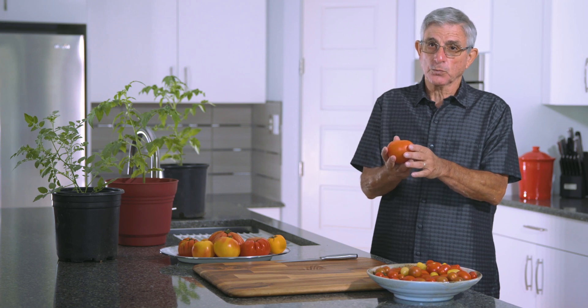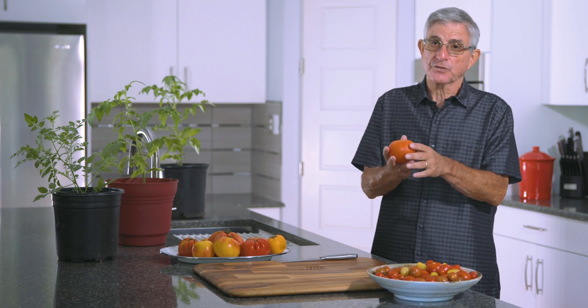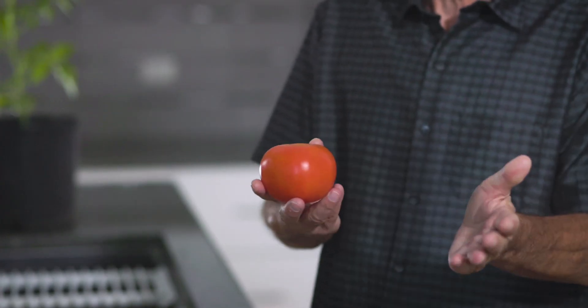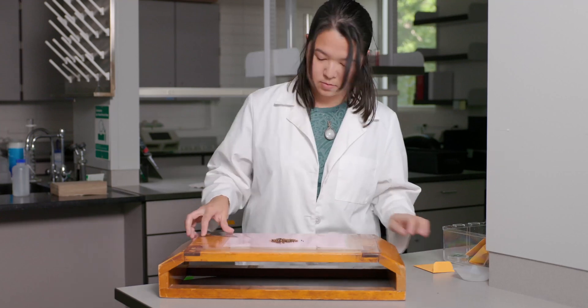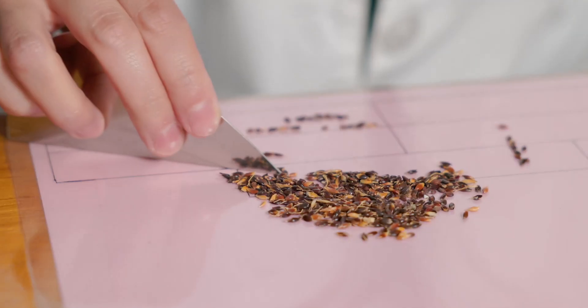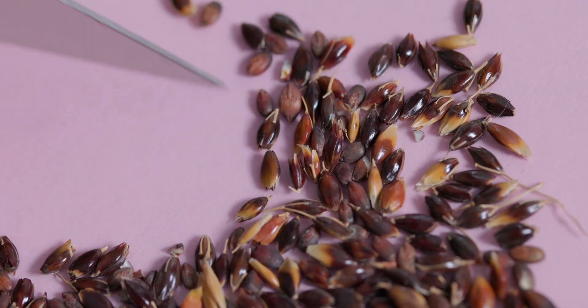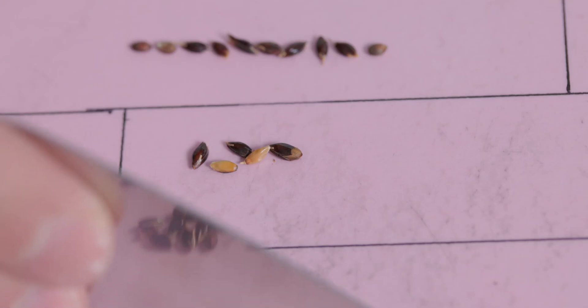We find diseases all over the world, and we have certain diseases in southern states like Florida, which is a big tomato state, and in California on the west coast. The diseases that impact tomatoes in those two states are often very different.